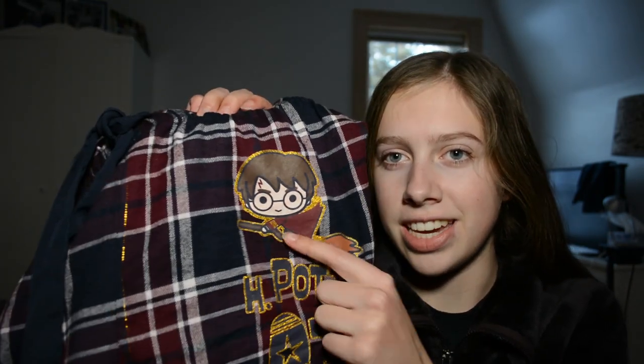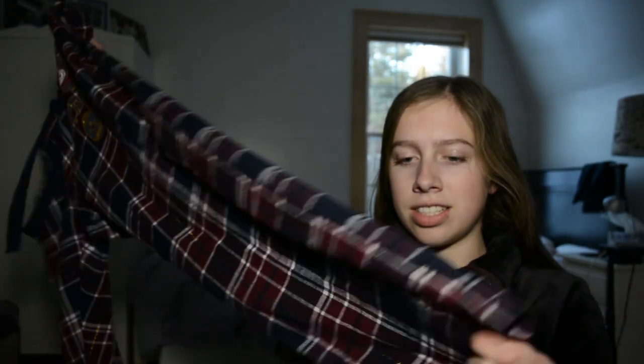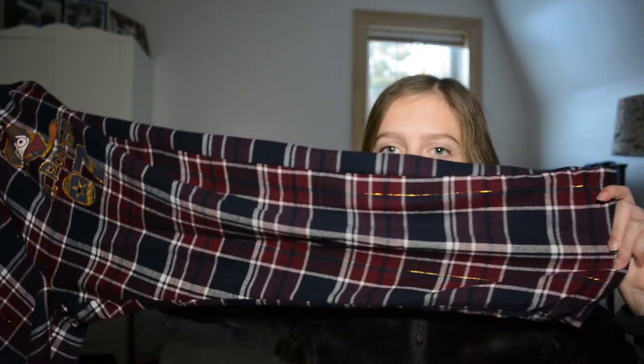I'm going to start with Primark because I went there first. One of the things that I got is these pants. They have Harry Potter on them — 07, because that's Harry Potter's Quidditch number — and then this cute little design here. They're just like regular long and I really love the pattern on them. They're so cute and they're really comfy.